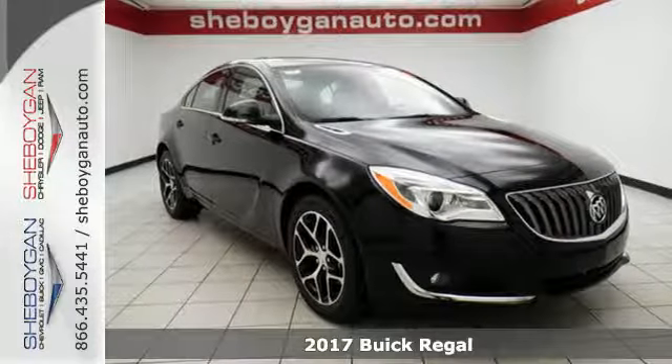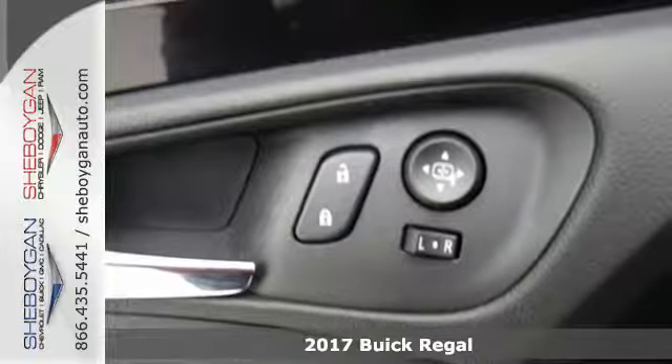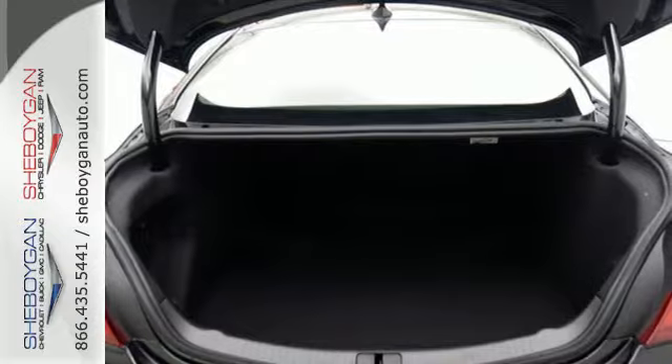It's a 2017 Buick Regal. Even one quick glance leaves a lasting impression thanks to a design that reveals confidence and an eagerness to push the limits.